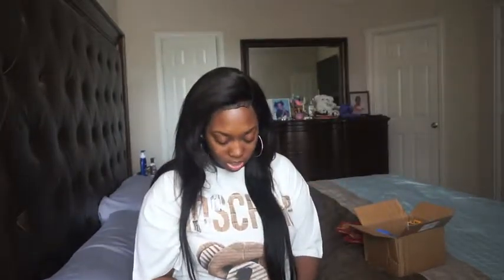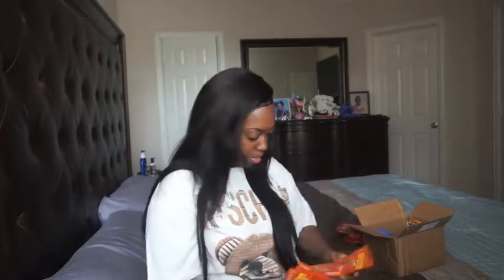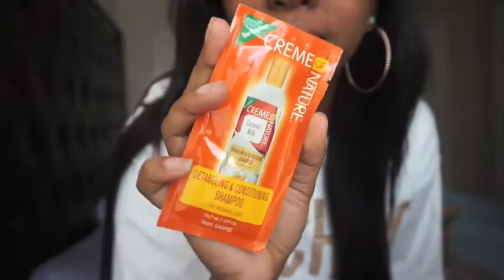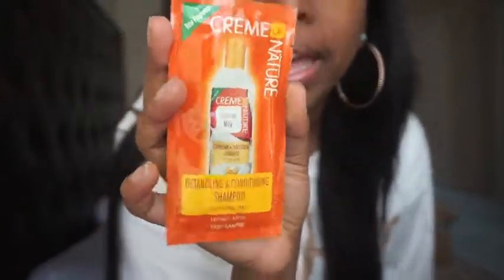Alright, now let's keep going and dig in the box. We're going to do the orange packages now. Let's see what these are — I don't know if these are all the same or not. This is the Cream of Nature Coconut Milk line. It is the Detangling and Conditioning Shampoo for normal hair. So it looks like this. I actually wanted to try this line, so I'm actually really excited about this because I've been hearing good stuff about the Coconut Milk line. That's what the bottle looks like.